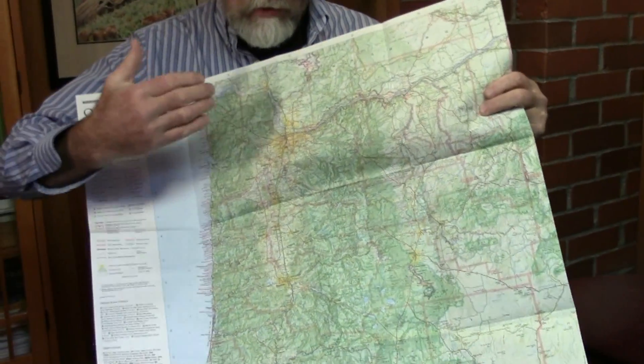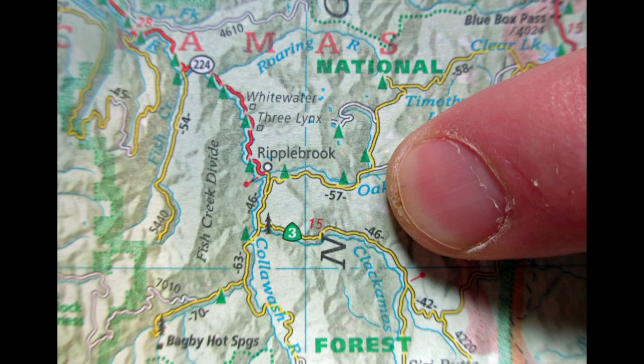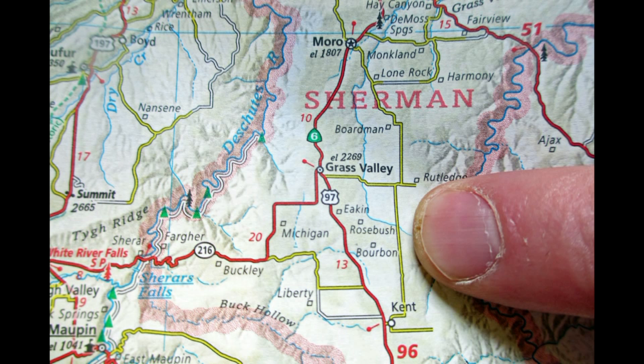His goal was to show every paved road in the state and the major gravel roads. It has all the campgrounds, the Forest Service road numbers you don't see on most maps, and the ghost towns. There's a special square dot for the towns that once had a post office and now have no population.